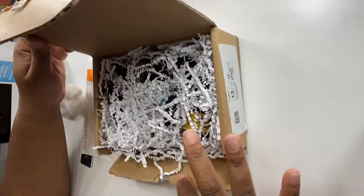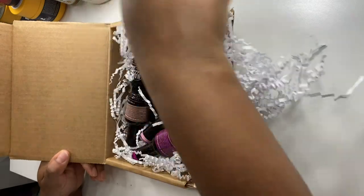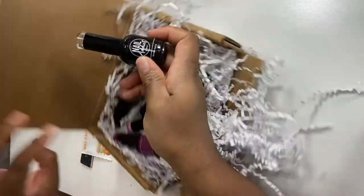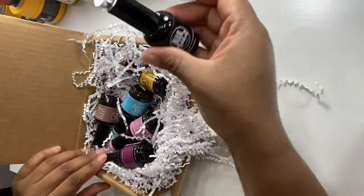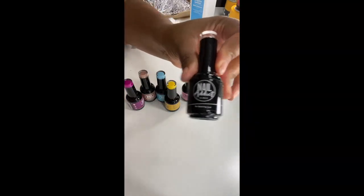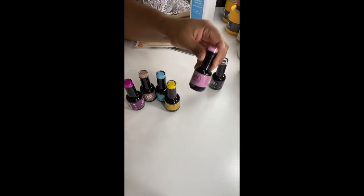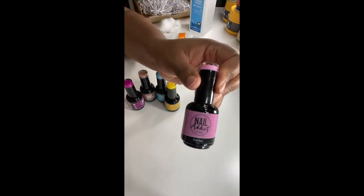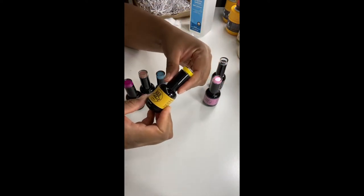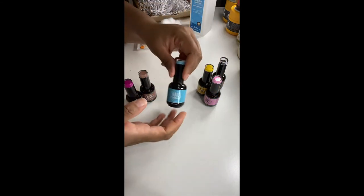So it came in a box like this with little crinkle cut papers inside. I have five polishes plus a base coat. This is the matte top coat — it's just a clear top coat. Then I have Electric Rose, which is a pretty pink color. I have Just a Flirt — I love the names they have, they're really cute. And then I have this blue one.